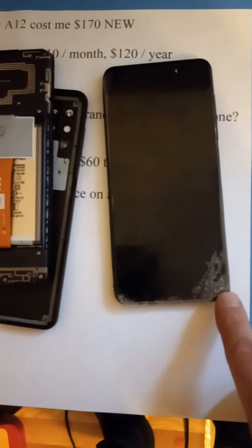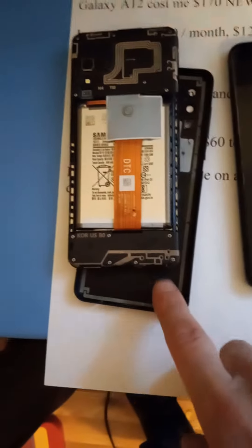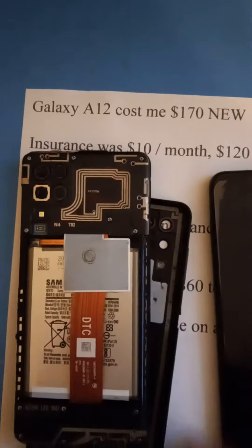I got a couple of broken phones here — screen broke on this one, totally blank on this one, and the battery won't charge anymore. They're both Galaxy A12 phones.